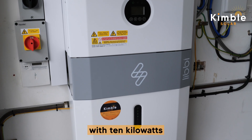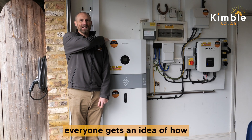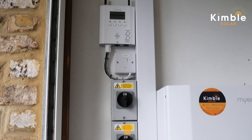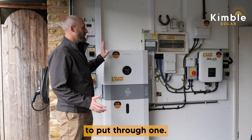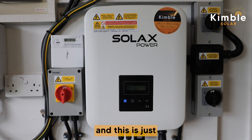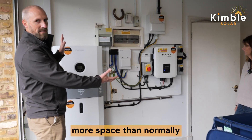Here is a Libby inverter with 10 kilowatts of battery storage — a five kilowatt module paired with another five kilowatt module, with the inverter on top. That fits quite nicely in your garage; you've got some trunking here with isolators. This is the Libby controller. Because you've got 28 panels, that's too much to put through one Libby, so we've had to add a second inverter. To keep it economical, we've gone with a SolaX — a straightforward inverter that takes eight of your panels and converts that into electricity.